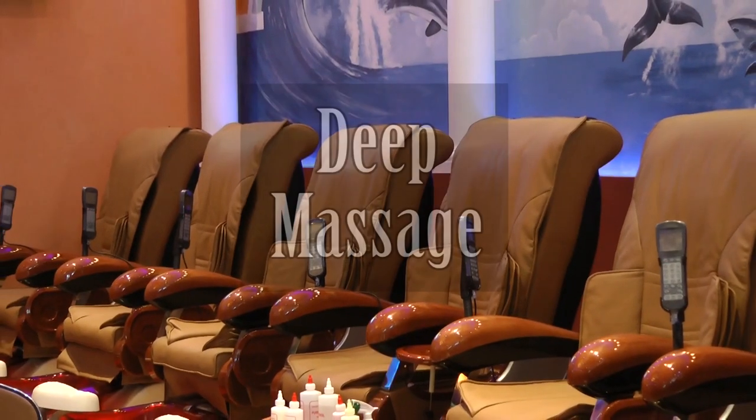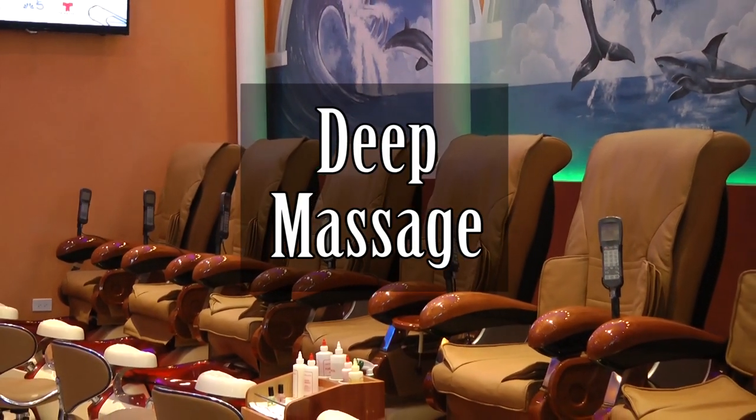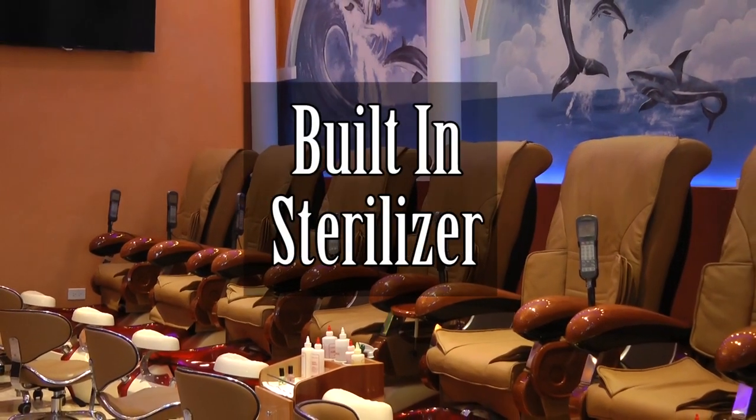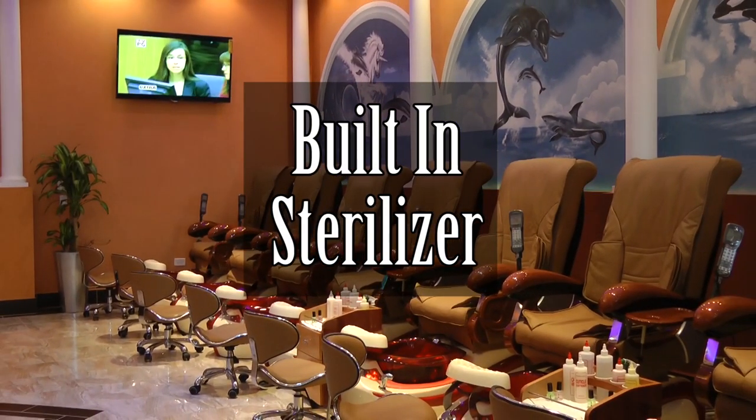They do deep massages on the back, the side, and the bottom. Each chair is built in with a sterilizer that enhances the sanitation of the pedicure bowl. This is very important because when a customer comes in, they want to know that their feet are sanitized and that they're safe.